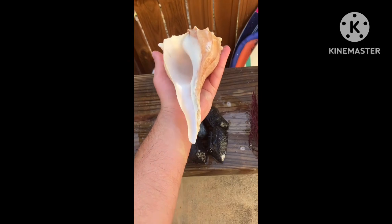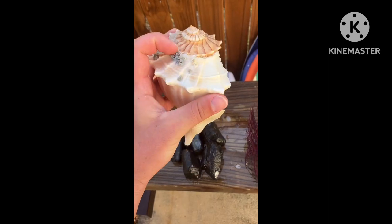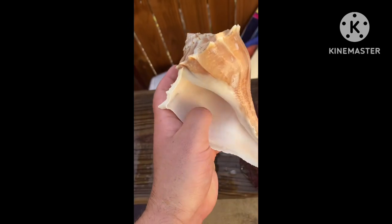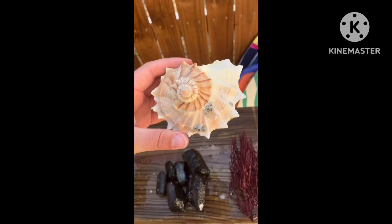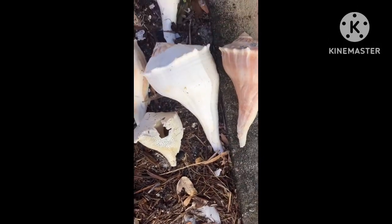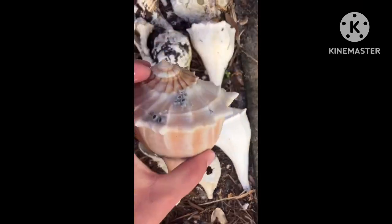The coolest thing I found was probably this big lightning welk — I don't know exactly, but probably about a foot long. It's in okay shape, got some crustacean growth on the top that I can take off, but the inside is super clean, nothing living in it, just found it empty. I always just put them in a little pile next to my apartment. Got a big horse conch there too, and another lightning welk — these two are pretty big, cool find right there for sure.